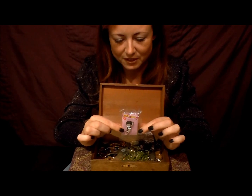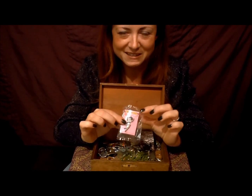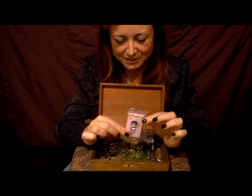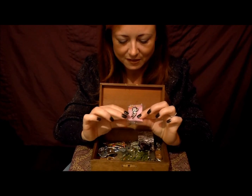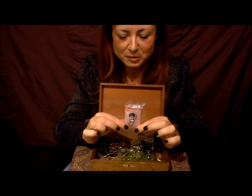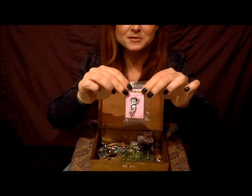I did fix her once and then it happened again, and I've not found a way of fixing her again. But I can't bear to throw her away, so she's in two pieces and not on display. I've always been a fan of Betty Boop. So that's a blast from the past.